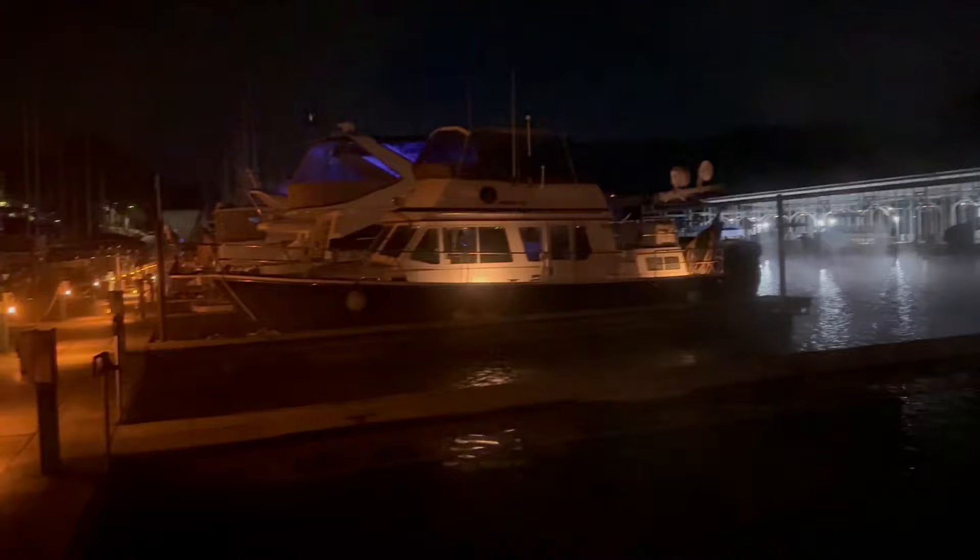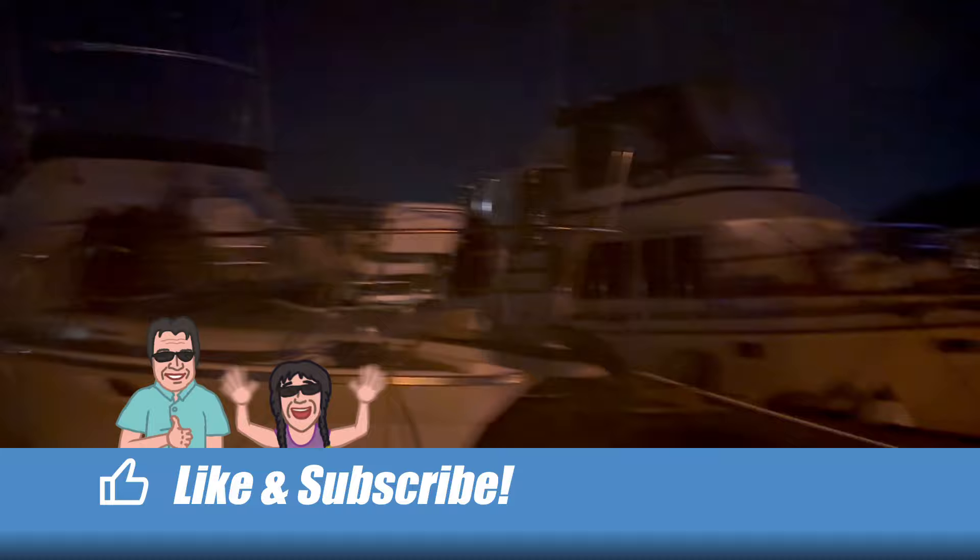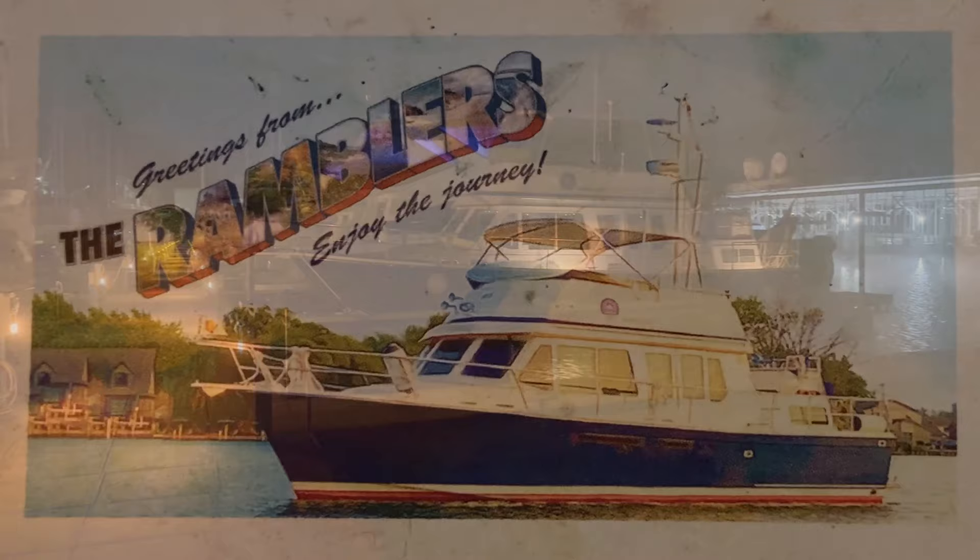Nighttime at Aqua Yacht. The fog is just starting to form. We are leaving the Tennessee River and heading into the Tom Bigby Waterway.